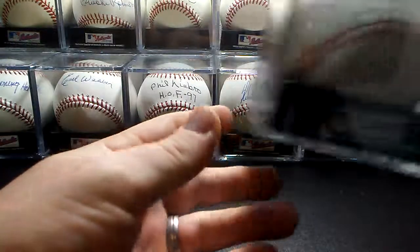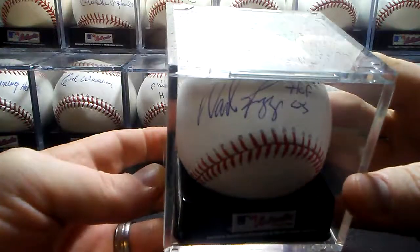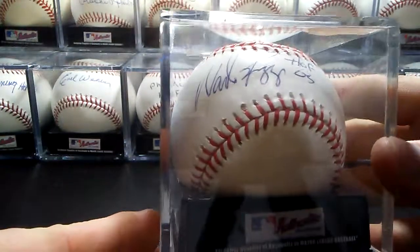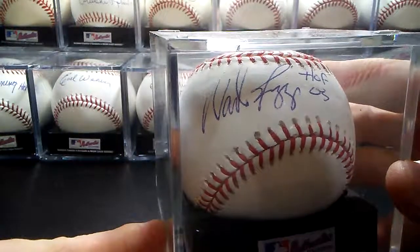And then another great TTM signer — Hall of Fame 2005, Wade Boggs. That one's a little hard to see as well.